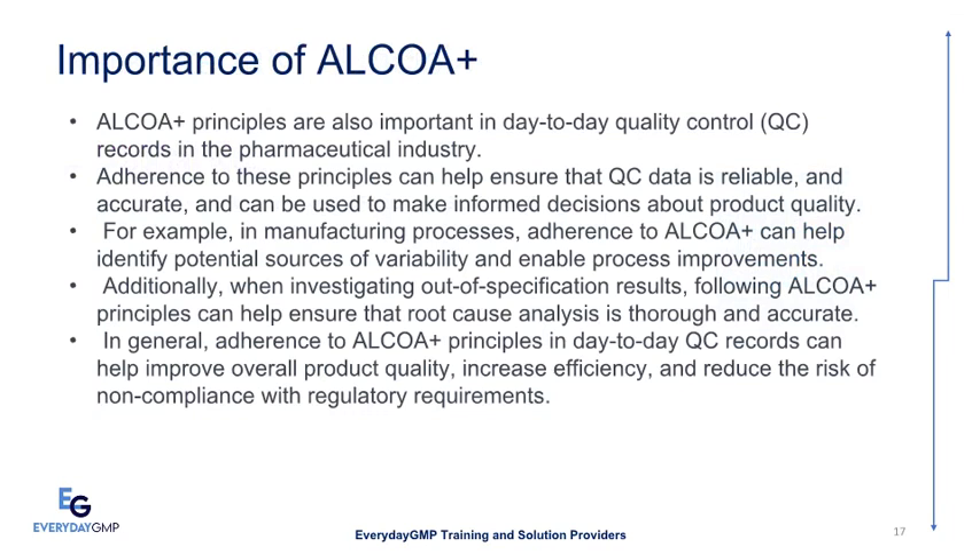ALCOA Plus principles are also important in day-to-day quality control (QC) records in the pharmaceutical industry. Adherence to these principles can help ensure that QC data is reliable and accurate and can be used to make informed decisions about product quality. For example, in manufacturing processes, adherence to ALCOA Plus can help identify potential sources of variability and enable process improvements.